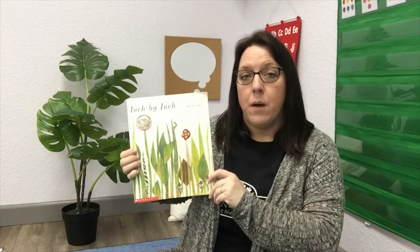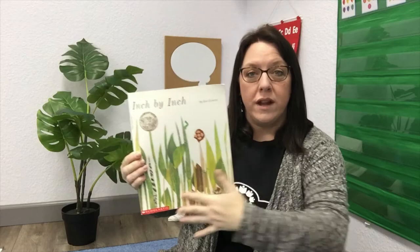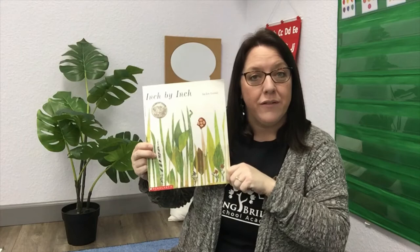Now, Inch by Inch is the title. It gives us a little clue about what the story might be about. How else can you tell what the story might be about before you read it? That's right — you take a look at the front cover and sometimes the back cover for the pictures, and it gives you clues about what the story might be about.